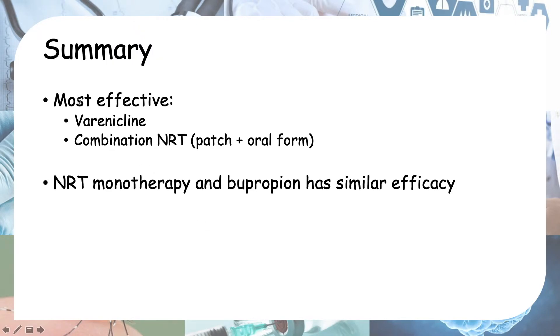In summary, varenicline is the most effective option, and combination NRT — the combination of patch and oral form — is also among the most effective. Nicotine replacement monotherapy and bupropion have similar efficacy to each other.